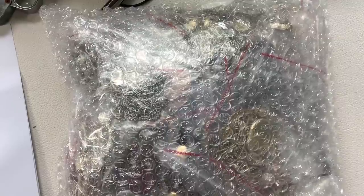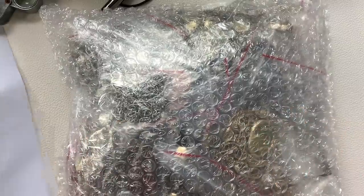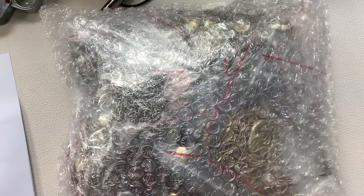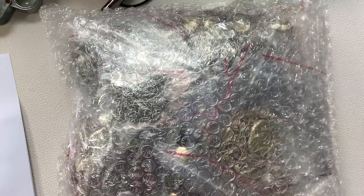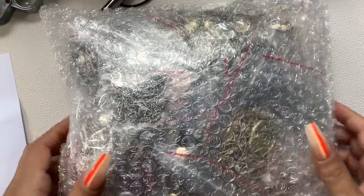Hey guys, it's Kristen with Another Chance Resale. Welcome to my channel. Today we're going to be opening two ShopGoodwill.com jewelry lots that I won on auction. One of them is here and I have the invoice, and the other one is next to me still in the box. The box they sent this one in was really large and confused me when it showed up at my door.